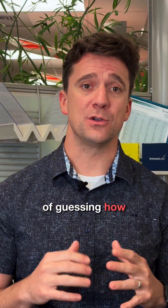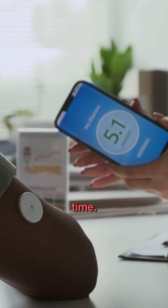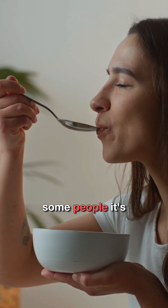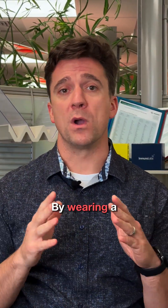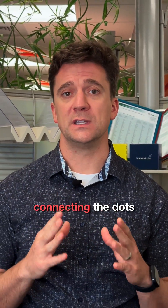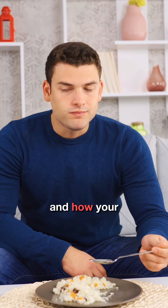So how can a CGM help? Instead of guessing how your body responds to certain foods, you see the data in real time. That bowl of oatmeal — for some people it's stable, for others it's a blood sugar roller coaster. By wearing a CGM, you can start connecting the dots between what you eat, how you feel, and how your gut reacts.